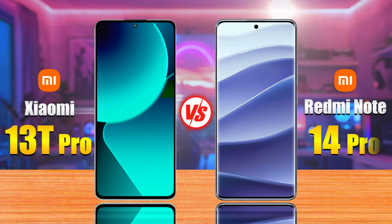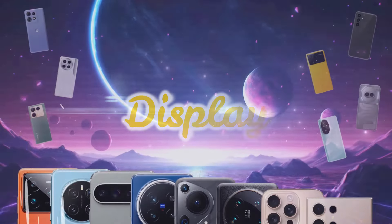The Xiaomi 13T Pro versus the Redmi Note 14 Pro. Let's discover the differences.